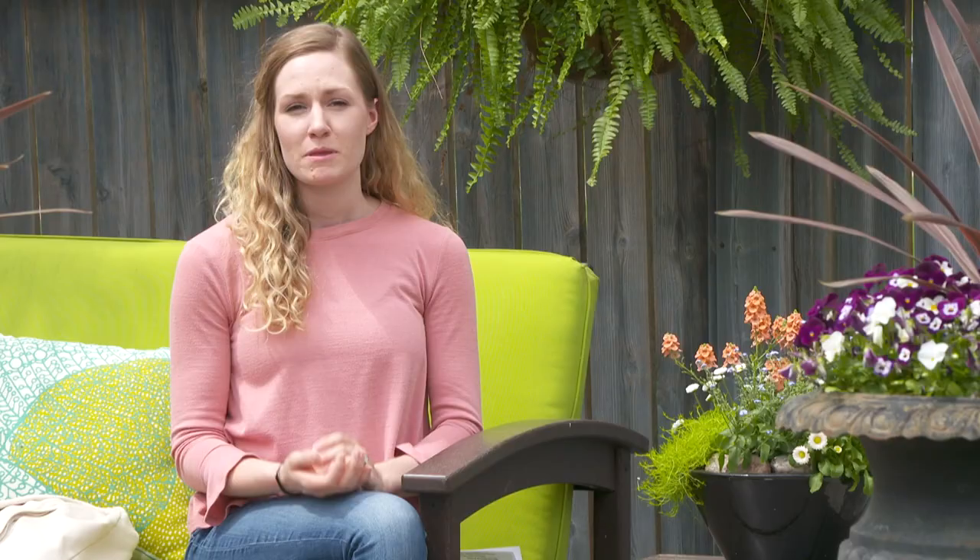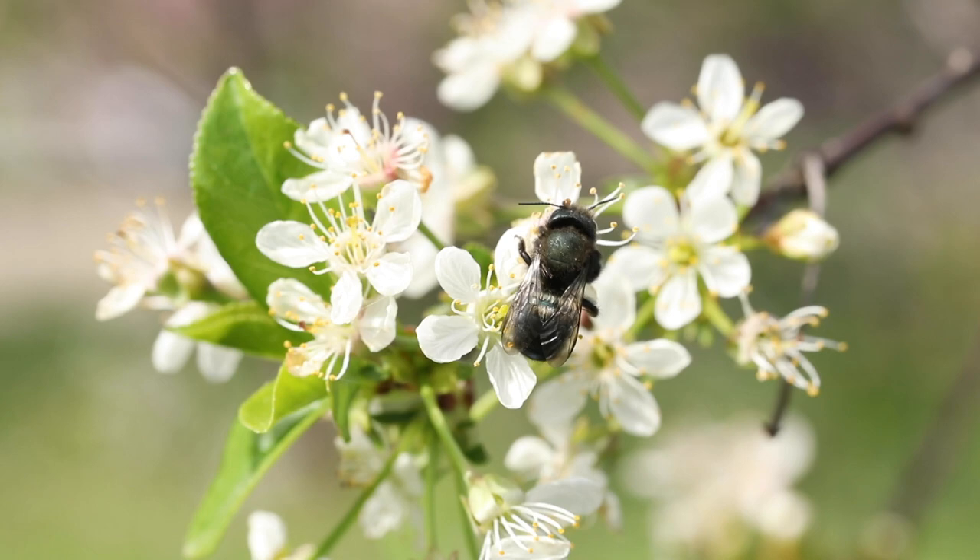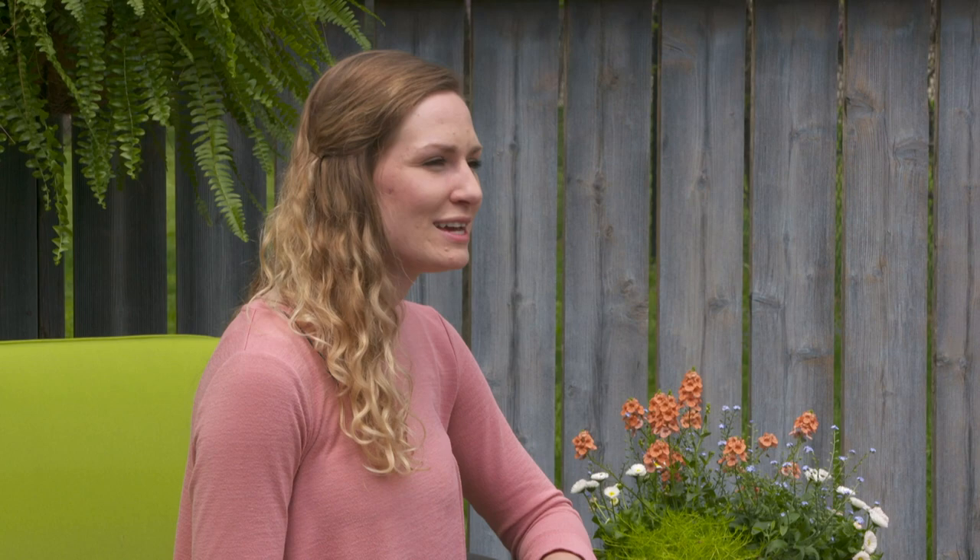Native bees want what we all want: a garden bursting with flowers. Mason bees in particular like spring flowers, so having flowering fruit trees, shrubs, and spring bulbs is really important for them. They fly usually less than a mile to find their food sources, so it's helpful to plant things close to their home and close together so they're easier to find. Also, if you use pesticides, be careful because they can be deadly to mason bees as well as to the pests you're trying to get rid of, so avoid using them.